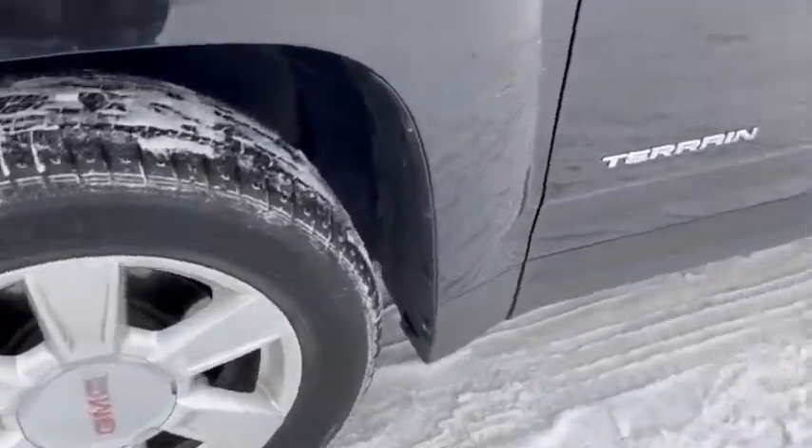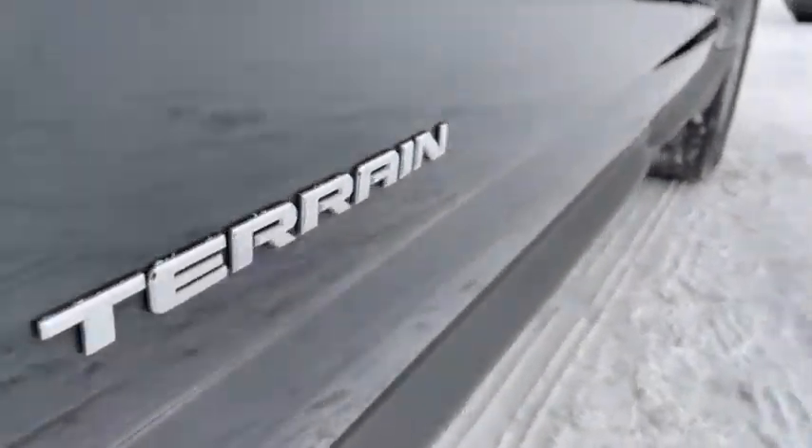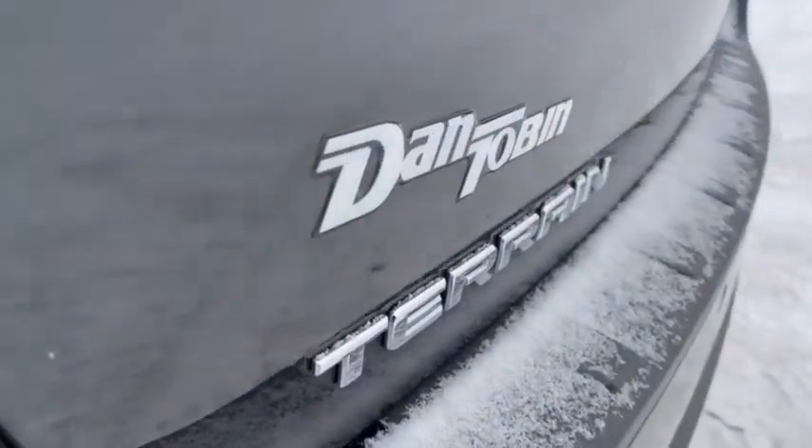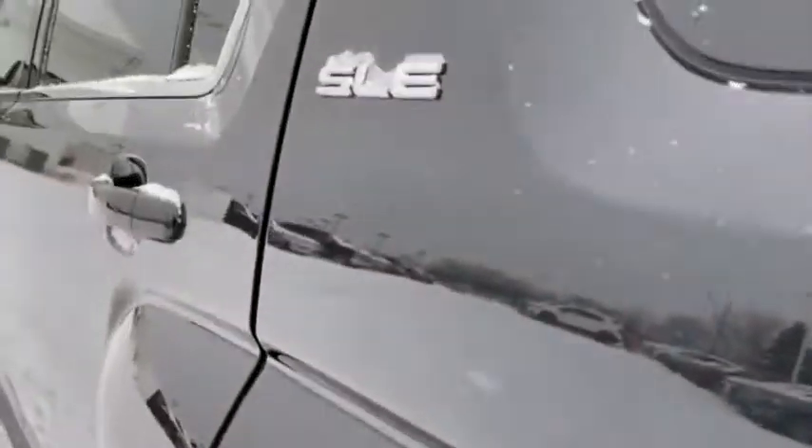Navigation system, traction control, dual airbags, alloy wheels, remote vehicle start, power steering, aluminum wheels, four-wheel disc brakes, eight speakers.